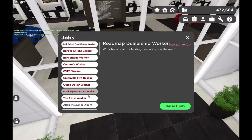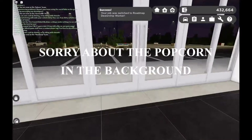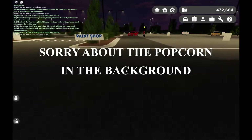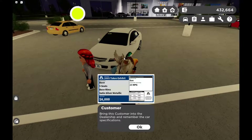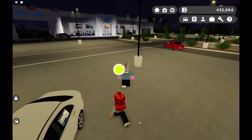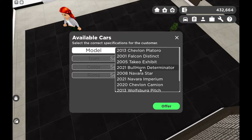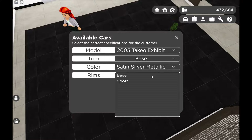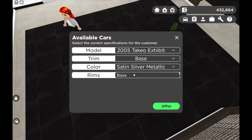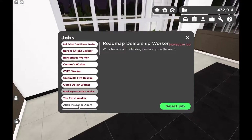We're gonna go ahead and select the dealership worker interactive job and select job. So somebody is standing by this car here — I click the thing. Base, five seats, ace rims, silver metallic — just have to remember that. Then they follow me inside. Available cars model — 2005, trim: base, color... and then the rims are base. There we go — we sold the car! That's pretty much how you do that interactive job. Pretty cool that you can now work at the dealership.